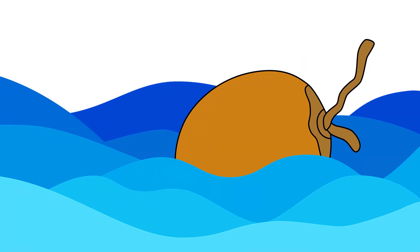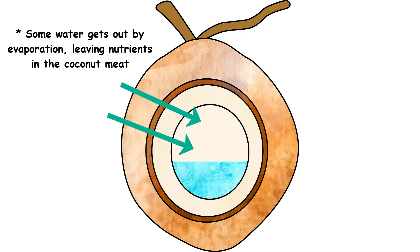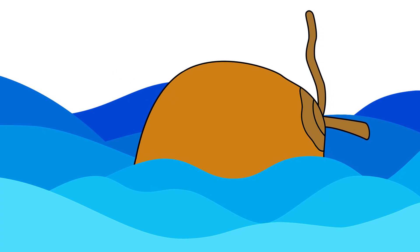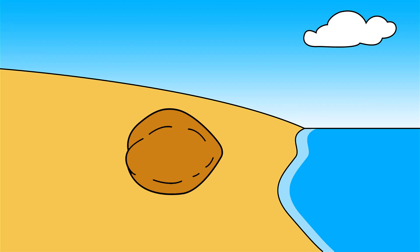So how would they be dispersed if they are not eaten by animals and are too heavy to be carried by wind? They are carried by water. The coconut is usually not filled with water — there is a pocket of air inside, and that pocket becomes bigger as the coconut ripens and becomes ready to fall from the tree. The coconut is buoyant due to its fibrous coat and the pocket of air inside it.